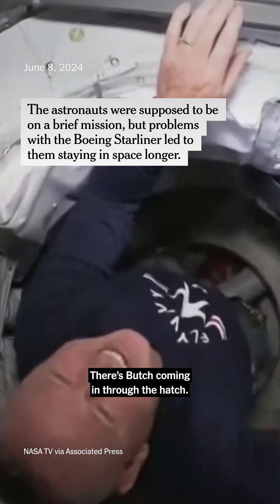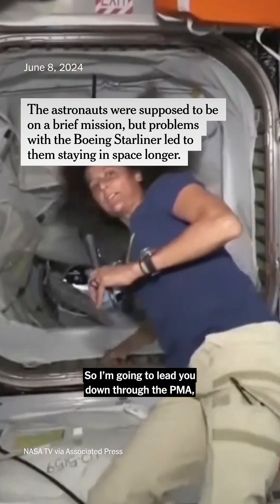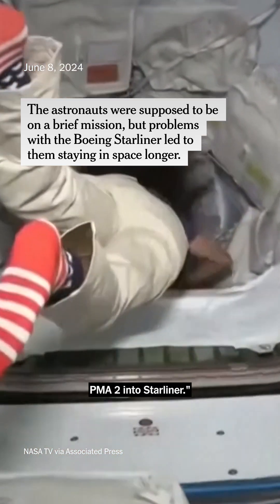There's Butch coming in through the hatch. I'm going to lead you down through the PMA — PMA 2 — into Starliner.